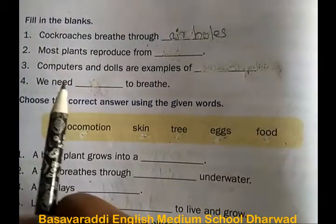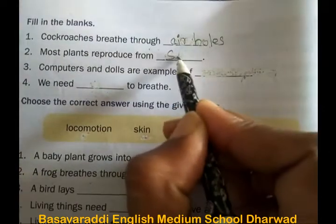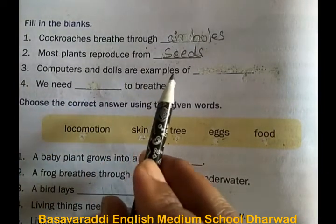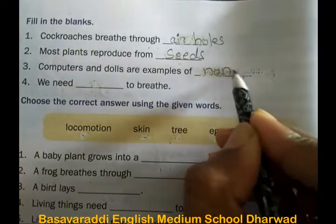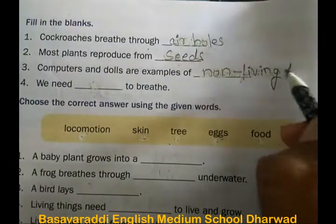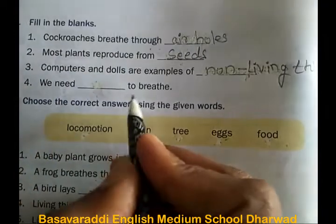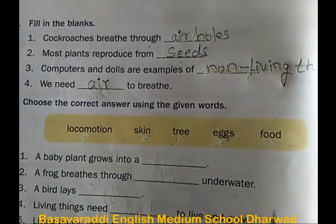Second one: most plants reproduce from seeds. Third one: computers and dolls are examples of non-living things. Fourth one: we need air to breathe.